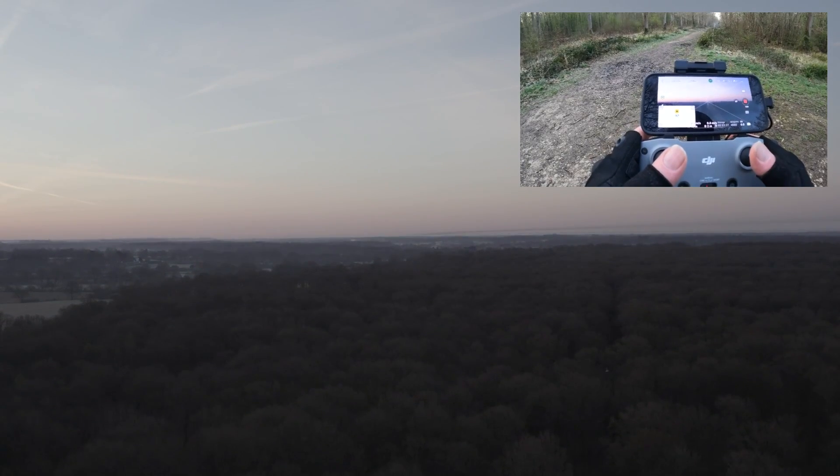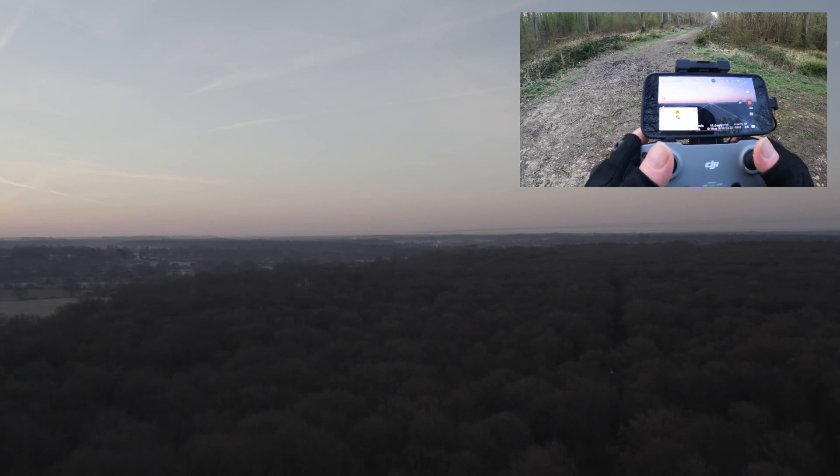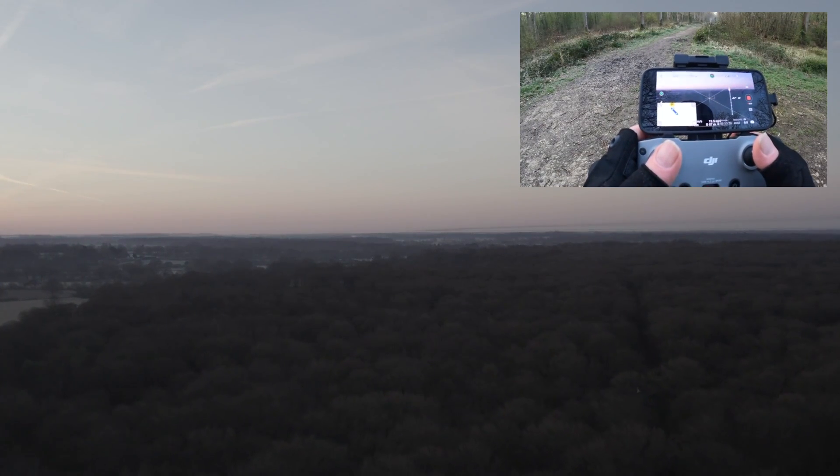And there we go — I hope you can see that. We'll wander off a little bit and have a look around the area, lower the camera maybe.